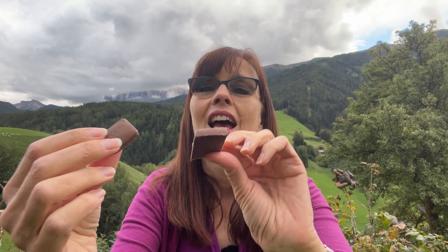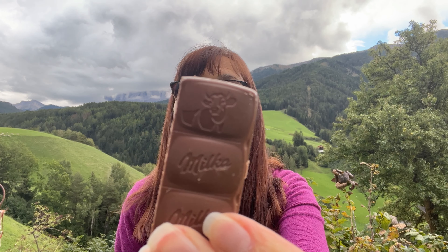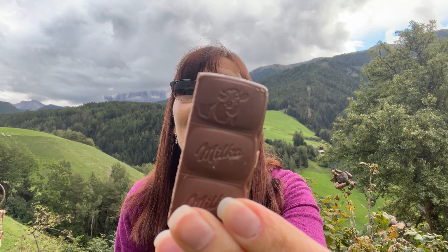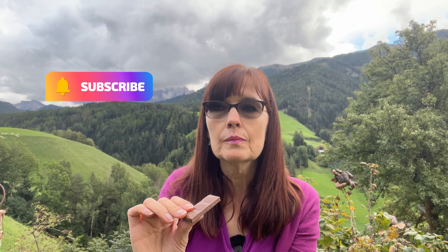Here is the Milka — how adorable, there is a little cow on it. The Milka brand is a little bit soft and very creamy. It doesn't have a strong chocolate liquor taste; it's just very creamy. It tastes chocolatey, don't get me wrong, but it's not dark chocolate — it's definitely very creamy and sweet, but it's delicious.